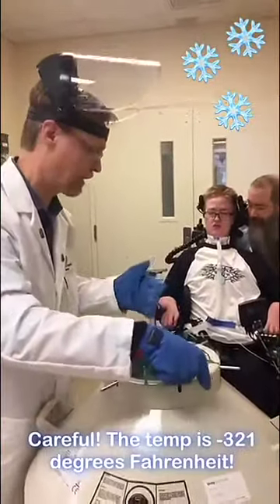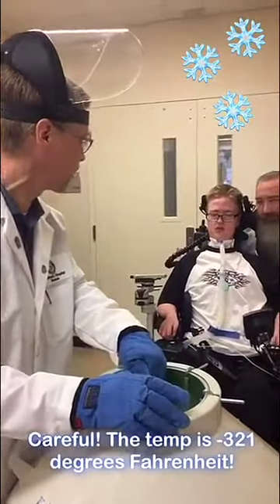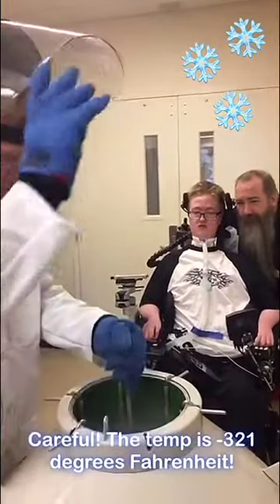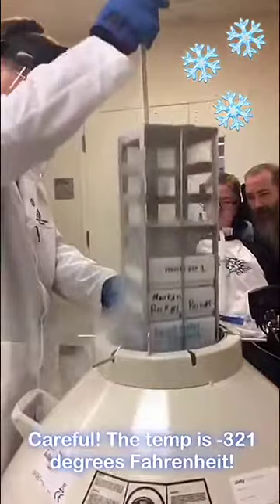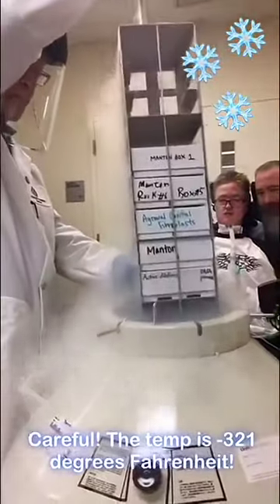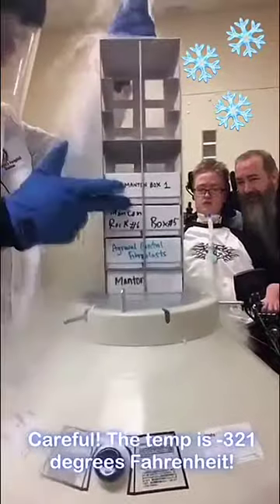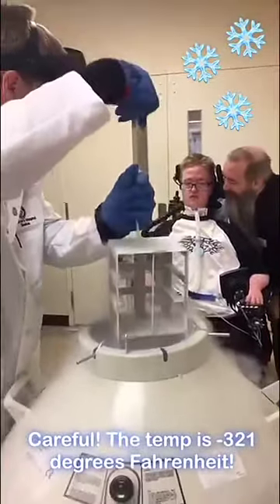This is our liquid nitrogen freezer where we keep the cells — muscle cells that we grow to try and study the effects of myotubular myopathy. This box has 96 vials of cells in it from boys just like you.